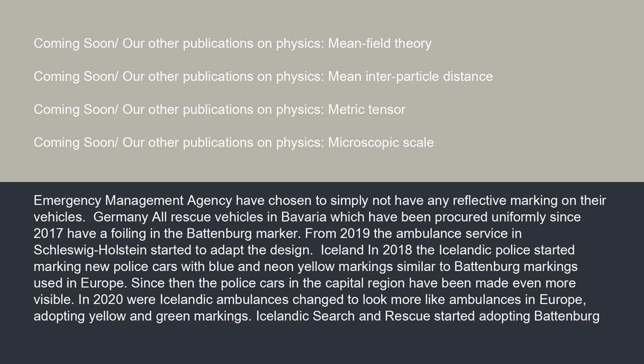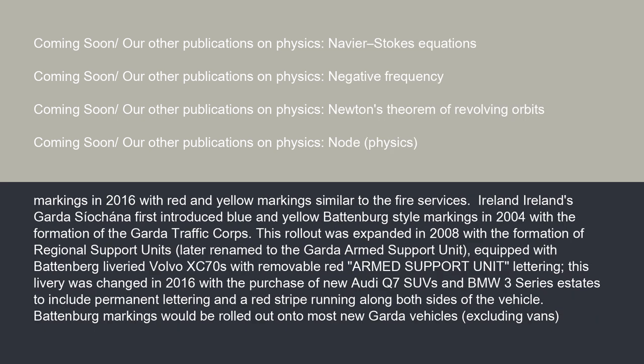Icelandic search and rescue started adopting Battenberg markings in 2016 with red and yellow markings similar to the fire services. In Ireland, the Garda Síochána first introduced blue and yellow Battenberg-style markings in 2004 with the formation of the Garda Traffic Corps. This rollout was expanded in 2008 with the formation of regional support units, later renamed to the Garda Armed Support Unit, equipped with Battenberg liveried Volvo XC70s with removable red Armed Support Unit lettering.